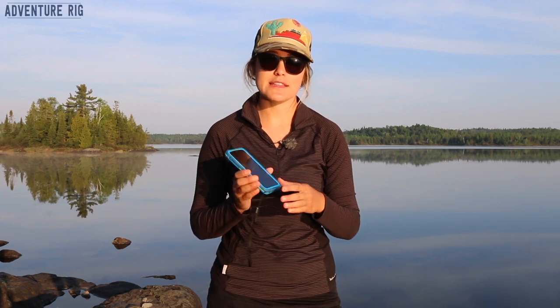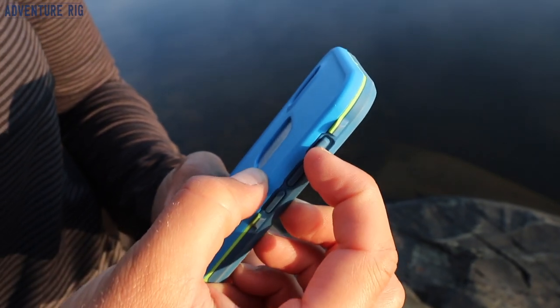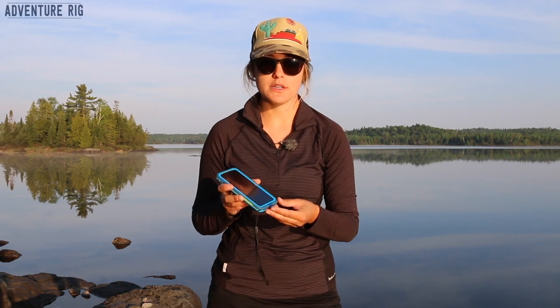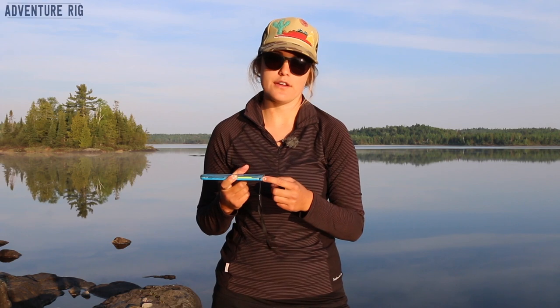Another thing to mention is that all of the buttons are still very easy to use and work really well. The access port for the charger is very easy to open and it's also secure so that when you're using your phone out in the elements it's not going to pop open. I also like that they have a nice little spot to loop a tether through.